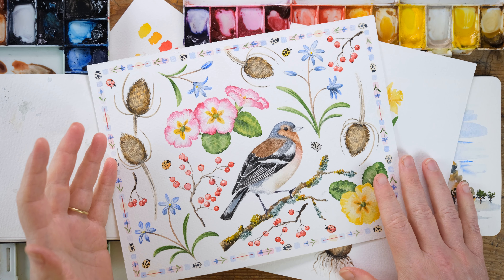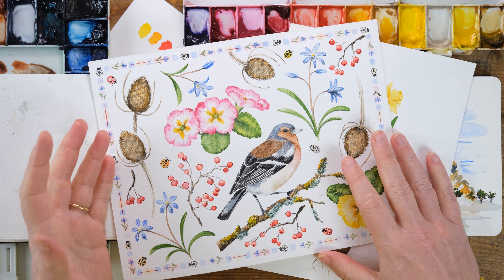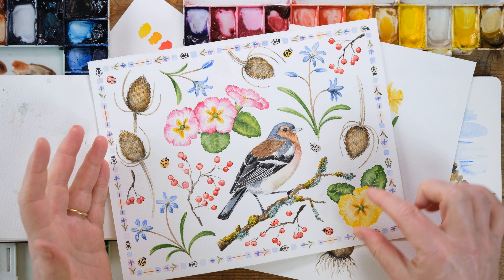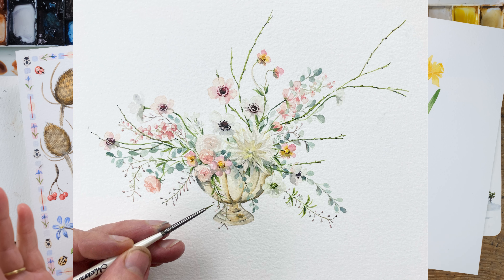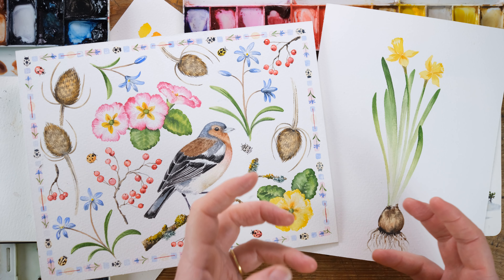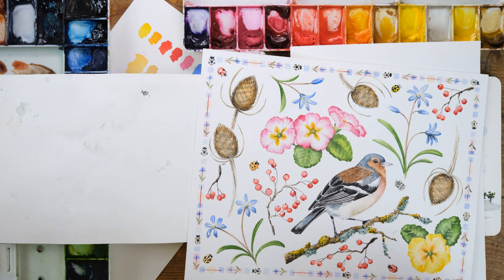If you feel like this might be something you'd love to do, I urge you to head to the episode notes below and find out all you need through a much more comprehensive list of details. You can see photos of my attendees from previous trips and what they painted, and I'm going to show you just a little snapshot of the more botanical painting work we'll be doing as well as getting our sketchbooks out.